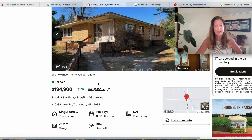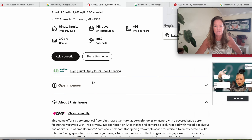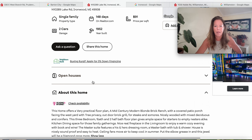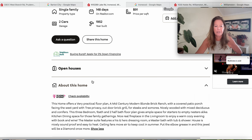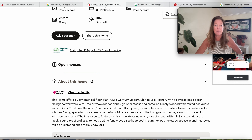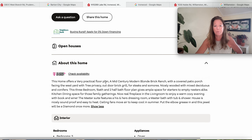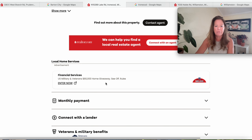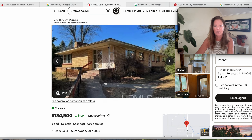The longer they sit vacant they do decrease in value, so you can make your offer accordingly. Built in 1952 with that two-car detached garage — practical floor plan. Mid-century modern blonde brick ranch with covered patio facing the west yard, trees for privacy, outdoor brick grill, and wooded with mixed deciduous and conifers. Three bedrooms, one bath and two half baths, and a real fireplace in the living area. Primary features a his-and-hers dressing room with a primary bathroom with tub and shower. The house is soundproof and easy to heat with ceiling fans. It was listed in March of this year for $145,000 and now they're down to $134,900. The house is 72 years old. Nice mid-century modern for somebody interested in that style — definitely has potential with over an acre.